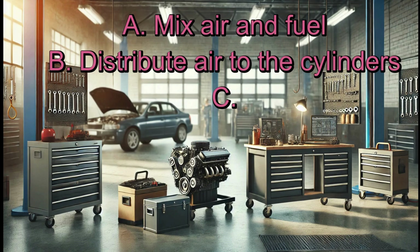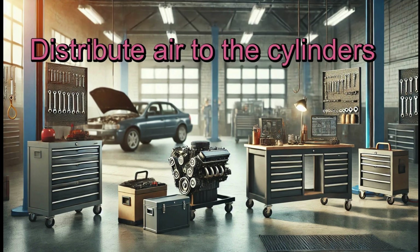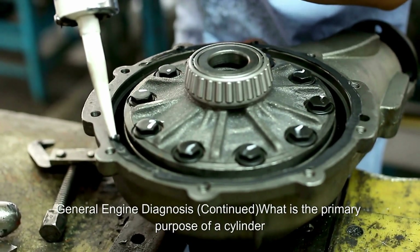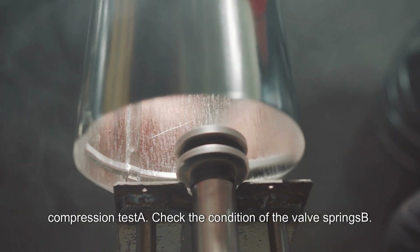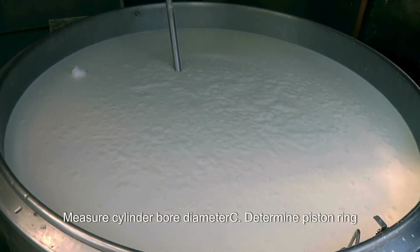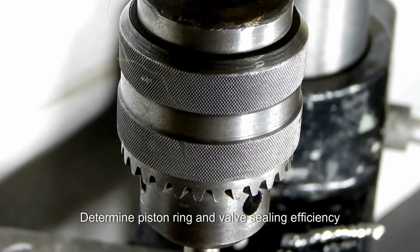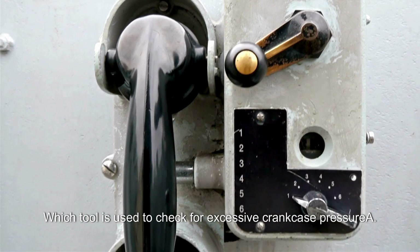What is the primary function of an intake manifold? A. Mix air and fuel. B. Distribute air to the cylinders. C. Increase compression ratio. D. Regulate oil pressure. Answer: B. Distribute air to the cylinders. What is the primary purpose of a cylinder compression test? A. Check the condition of the valve springs. B. Measure cylinder bore diameter. C. Determine piston ring and valve sealing efficiency. D. Identify fuel injector problems. Answer: C. Determine piston ring and valve sealing efficiency.